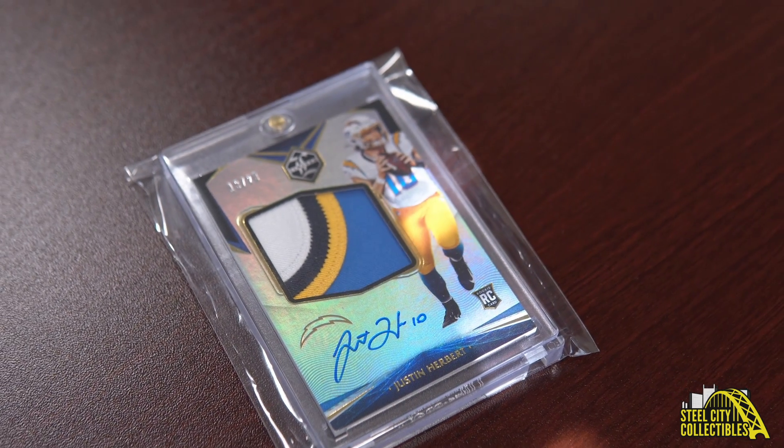I got this card at the National last year in Chicago, and after watching Herbert play his first rookie year, I felt like he was a good buy and I really like him as a quarterback. I hope he continues to have good success. That's why I picked up the card, and I love it because of the patch.